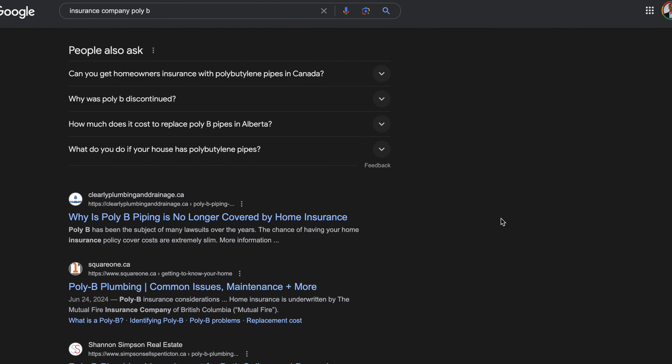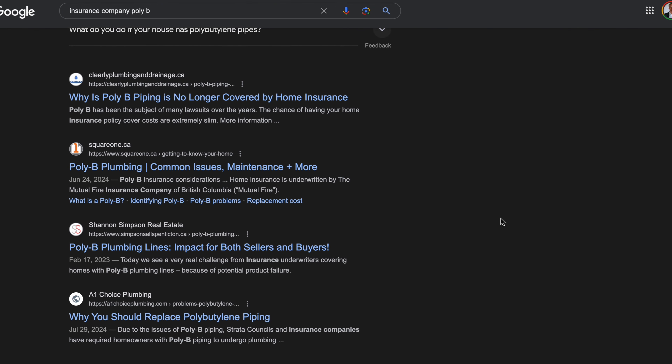Whether you're buying or selling a home, you may encounter poly B. If you're a seller, buyers are going to be very wary and you're going to have to sell your home for probably a lot less. As a buyer, it's been harder and harder to find an insurance company that will insure homes with poly B. If you can't get insurance, you can't get a mortgage and essentially your deal can't close.